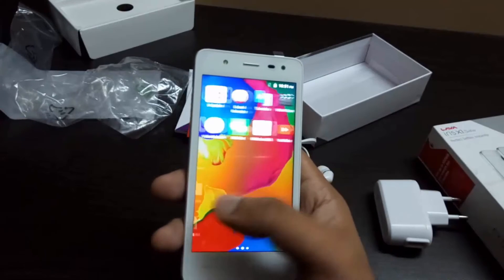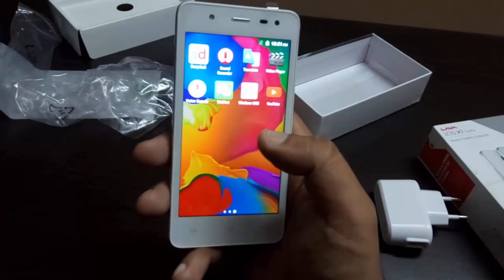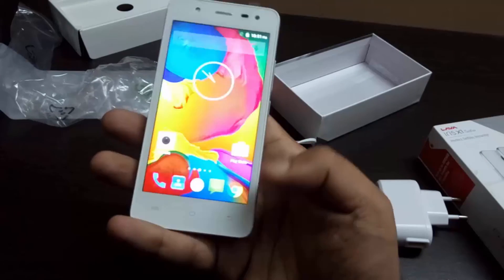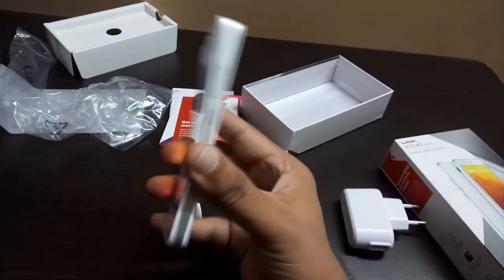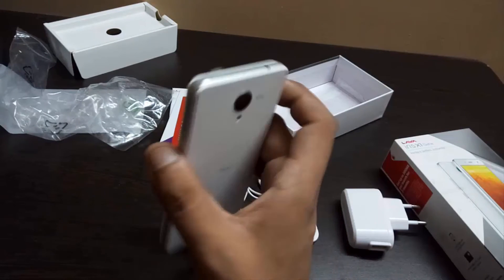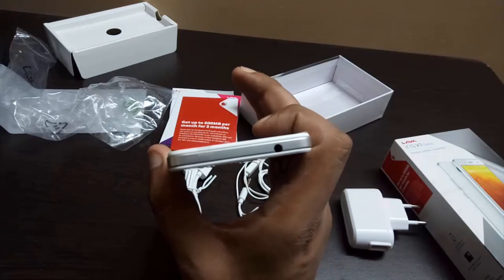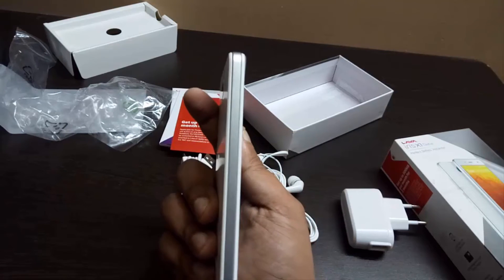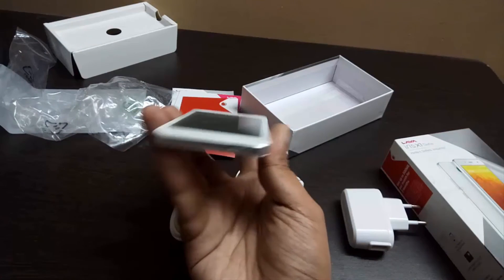Speaking of design, as the Lava Iris series is known for its affordable pricing, mid-range specifications, and iPhone-like looks, there is nothing about the Iris X1 Selfie that may turn you off. The build quality is very good, and considering the price is just Rs. 6,700, the phone is a delight to hold. It feels solid in hand and there is a chrome plastic trim running across the entire length of the phone, enhancing the iPhone-like look factor.